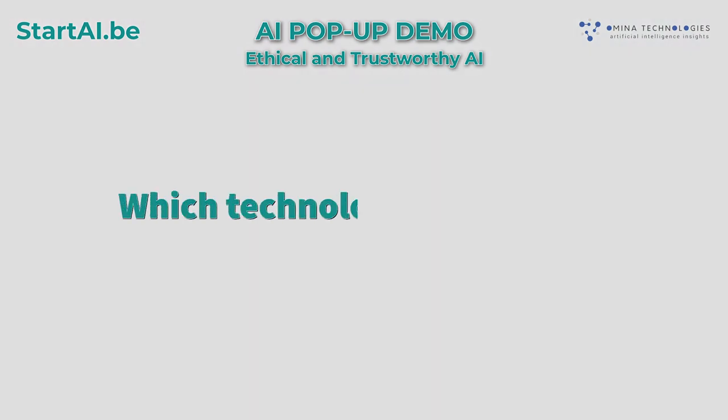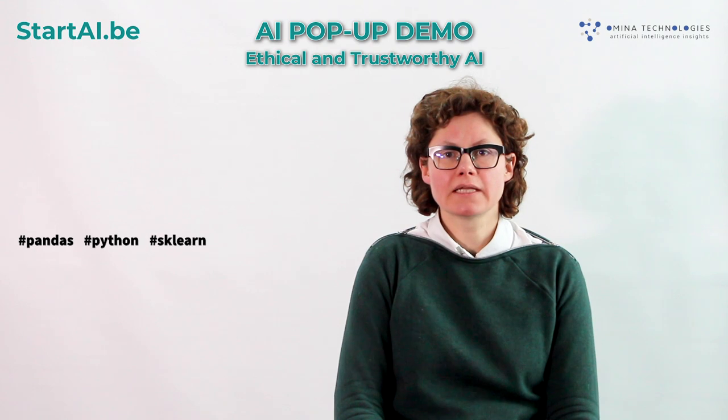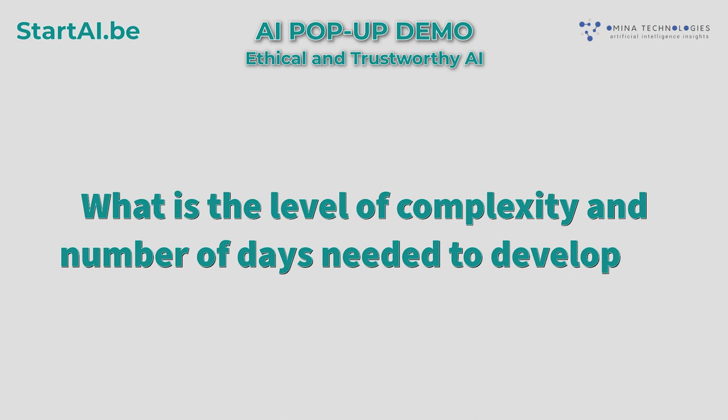Which technologies were used to develop it? The technologies that were used were Pandas, Python, sklearn, and Docker.